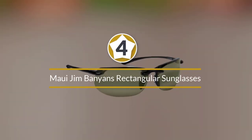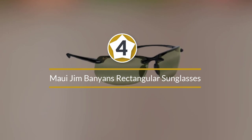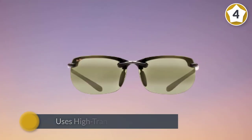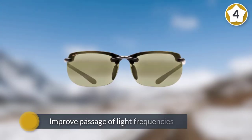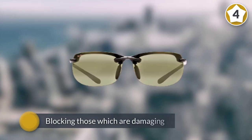Number four: Maui Jim Banyan's Rectangular Sunglasses. Fly fishermen want the same protection and clarity that any angler seeks, but they also need something else — better visibility in low light. Maui Jim uses high-transmission lenses designed to improve passage of light frequencies associated with contrast, while still blocking those which are damaging.